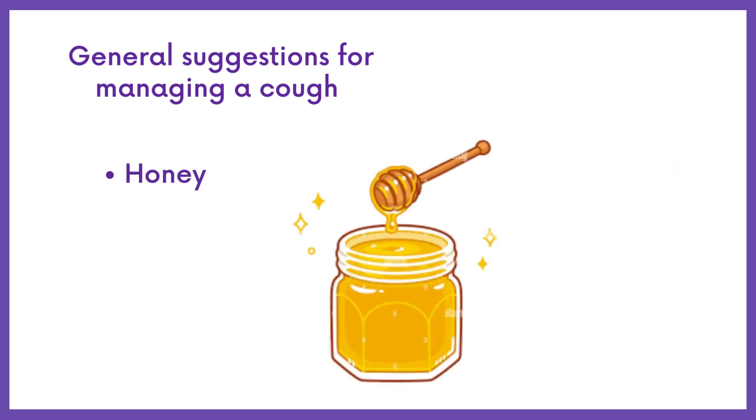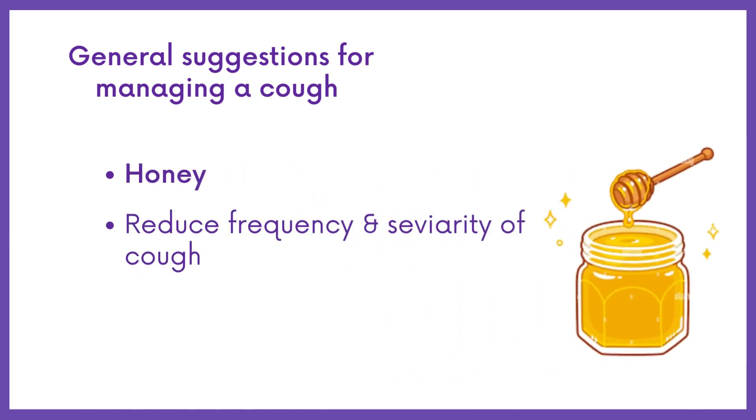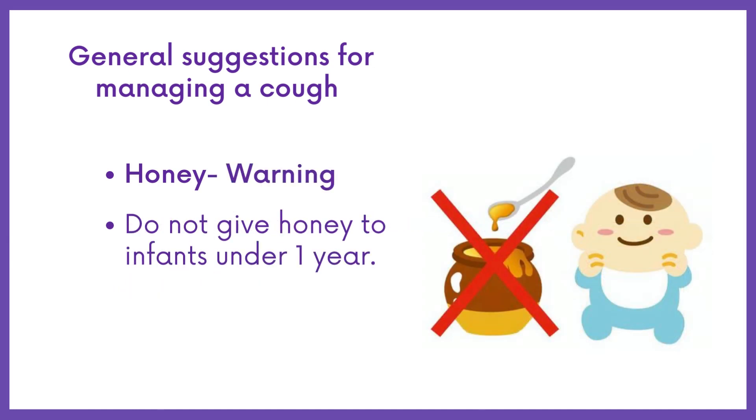Providing honey for cough symptoms can reduce the frequency and severity of cough, and may also help soothe the throat. However, do not give honey to infants under one year because it can increase the risk of causing infant botulism.